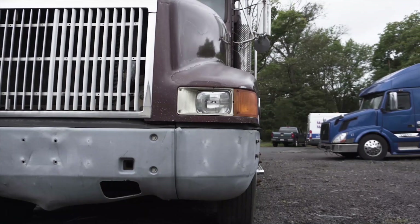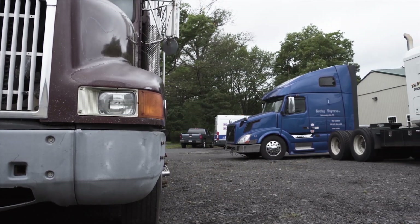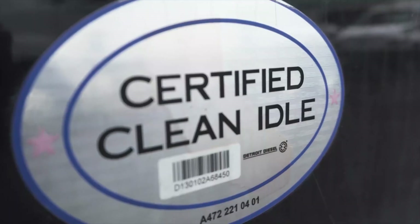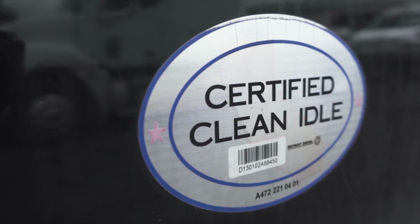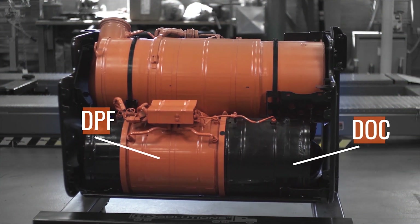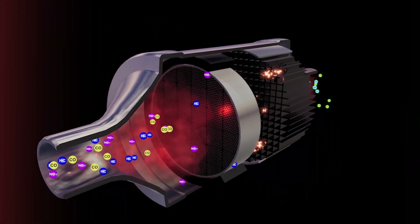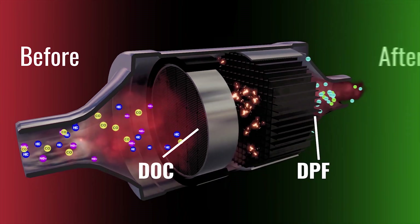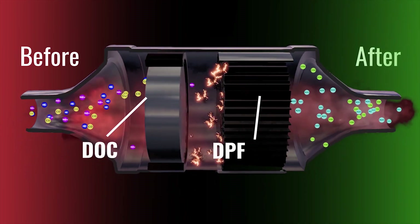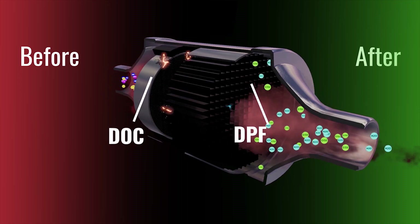In 2007, the role of the DOC in the exhaust system became even more important. 2007 is when diesel engine manufacturers had to add Diesel Particulate Filters, or DPFs, to the exhaust system to further control exhaust smoke. The DPF filtered out the rest of the diesel smoke or soot — the solid particles — and captured them in a filter.